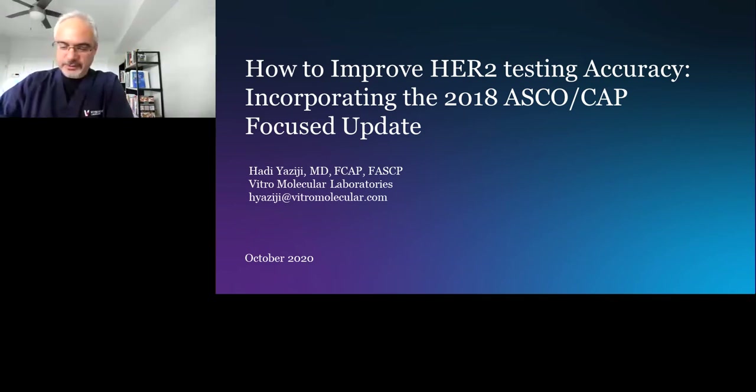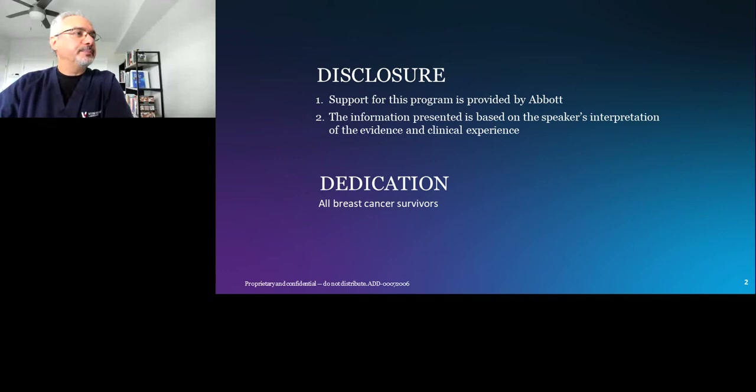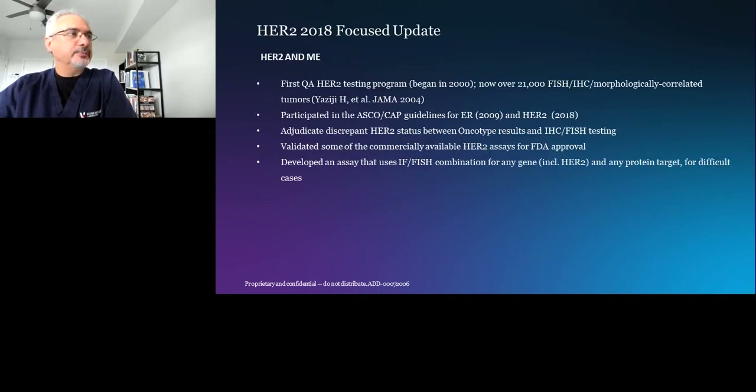I have a couple of disclosures to make which are on the slide, and I would like to dedicate the talk to all of the breast cancer survivors, including HER2-positive patients. I believe we published one of the first, if not the first, quality assurance programs on HER2 testing with FISH.